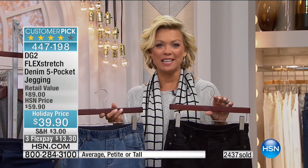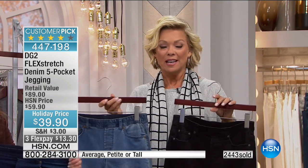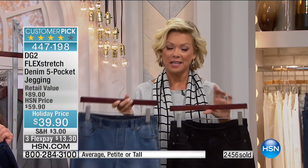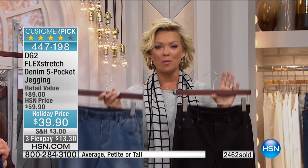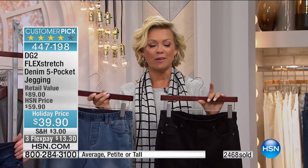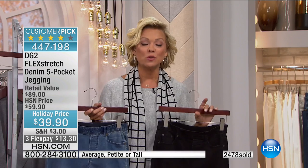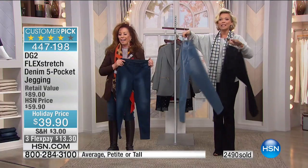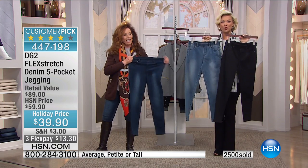2,400 people have said yes — you can get multiples. We don't recommend bumping up a size like you're used to with traditional retail denim. This is like a dream sizing moment with Flex Stretch and all the wonderful denims that Diane brings to us. We have much more to come — stay where you are. Item 447-198 for the incredible Flex Stretch skinny.